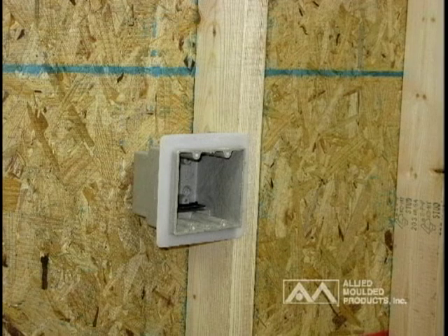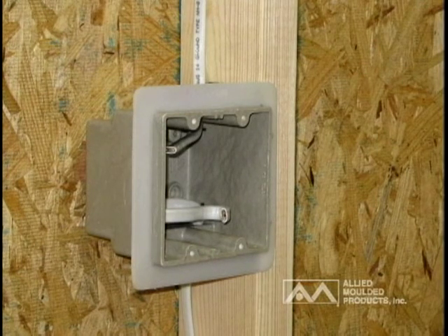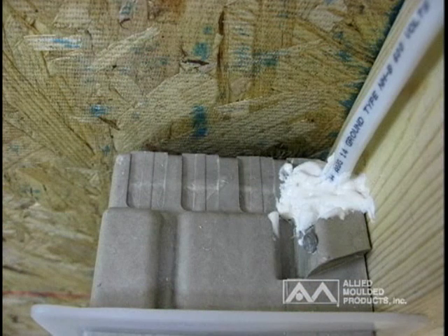The simple installation procedures include securing the box to a stud in the desired location, roughing in wiring per local electrical code, and closing all exterior openings created by wire penetration with an acceptable caulk or sealing material.